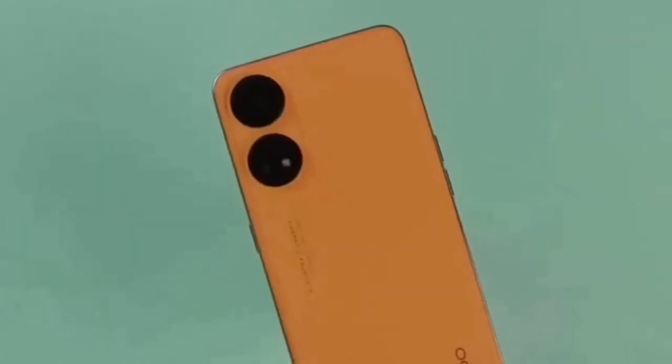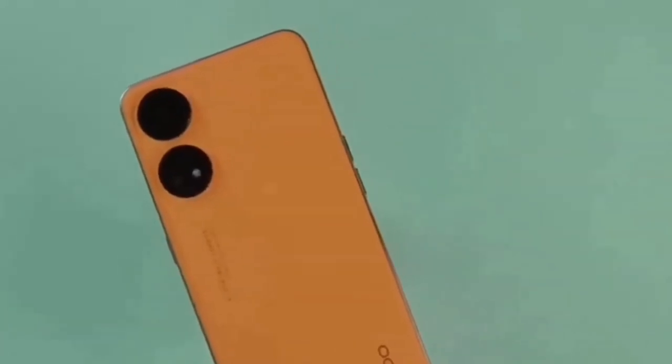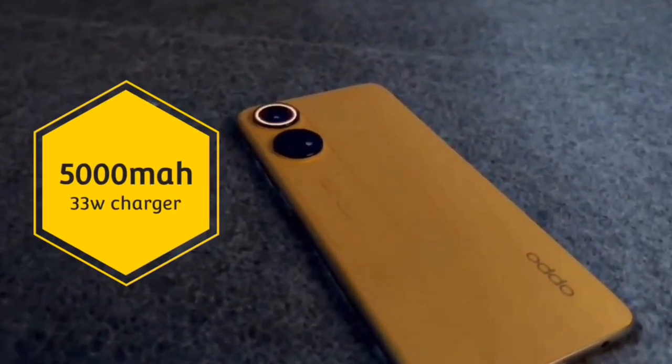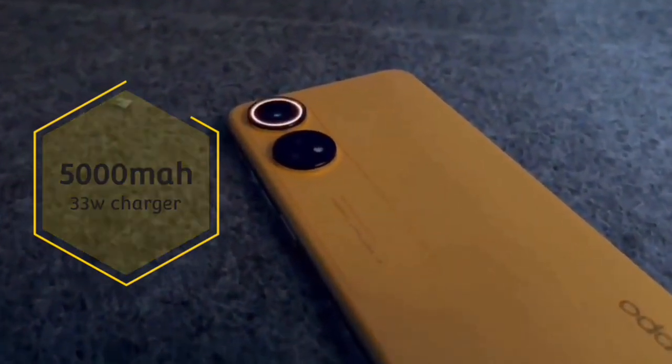So, introducing the Realme 10 Pro Plus — the processor is quite powerful, and I think the processor is great for gaming, so that is what you can get with the Realme 10 Pro Plus.